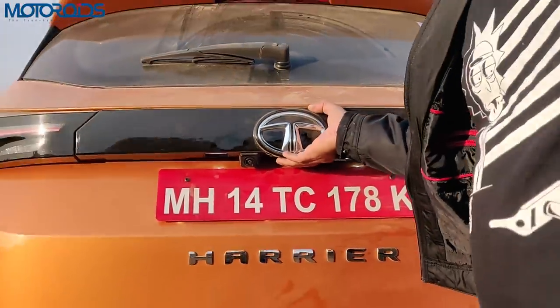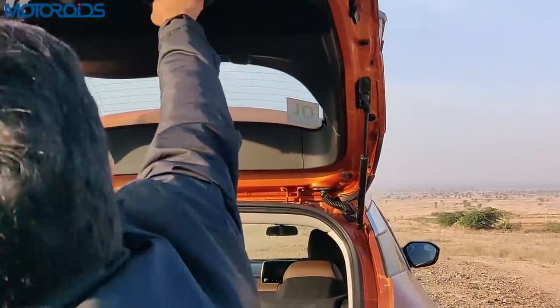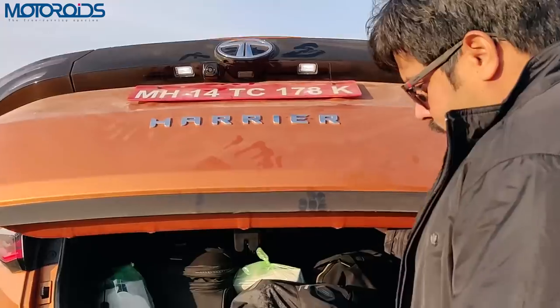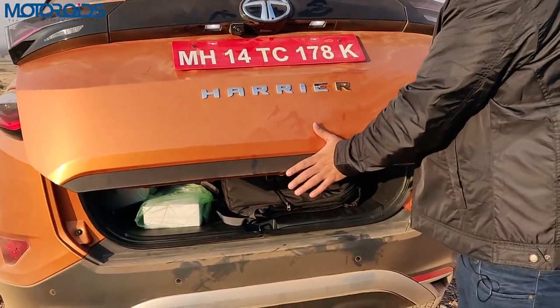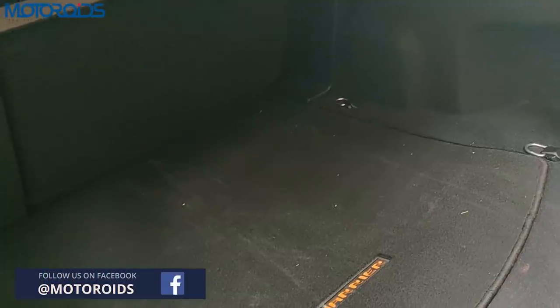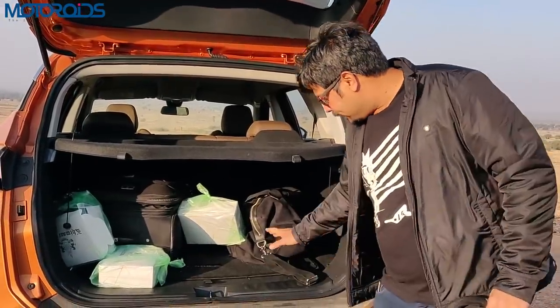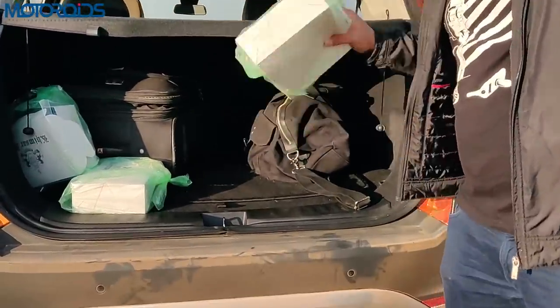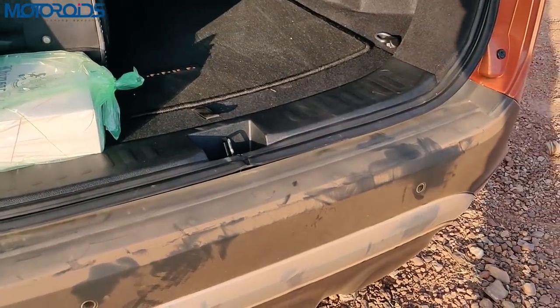To open the boot you use a small button under the Tata brand logo — it's an electromechanical unit, so it's pretty convenient. Once you open it, to bring it down you have a handle but your hand will get stuck and you'll have to push it down with another hand. Once open you'll realize there is plenty of space — over 420 litres of boot space — and the loading lip is very flat, making putting stuff in or taking it out very easy.